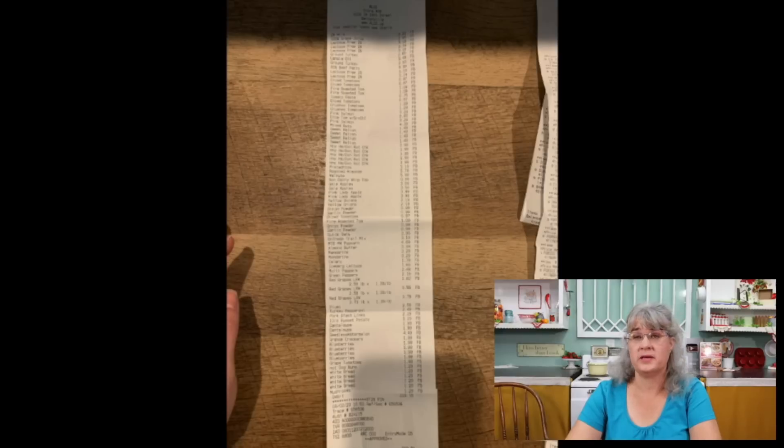She spent $229 at Aldi — that's actually not too bad for what she was getting. She could cut out a few things like the nuts, the applesauce packets, and the ground beef, which she could probably get on sale at her other grocery store. But I don't know much about that store or how often their beef goes on sale, so she may not be able to.